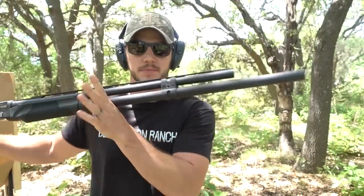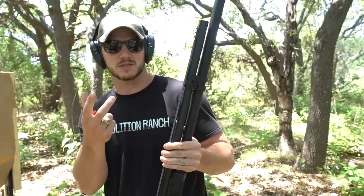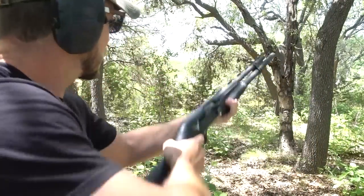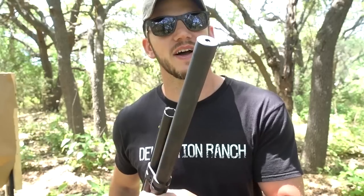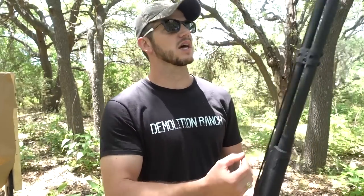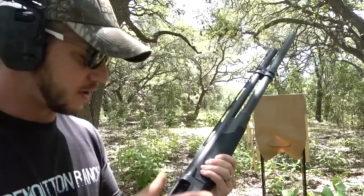Hey, glad you're here. Check this out — this is my competition shotgun, and everyone freaks out because the barrel ends before the mag tube ends. They say the shot's gonna spread out and hit the end of it. Well, it doesn't. Now we know that shotguns spread when they come out of the barrel, but video games and movies have us believing it spreads much quicker than it actually does in real life. Let us test this.